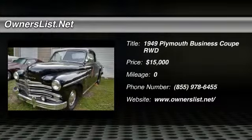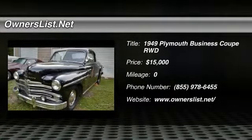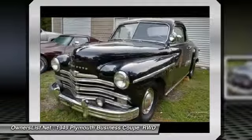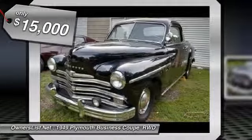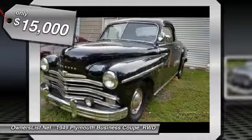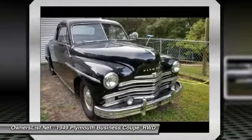1949 Plymouth Business Deluxe for sale in Warner Robins, GA, 31088. This is a rare edition 1949 Plymouth Business Deluxe 2-door with rear-wheel drive, powered by a flathead engine and a 3-speed manual transmission, black exterior and a grey cloth interior.